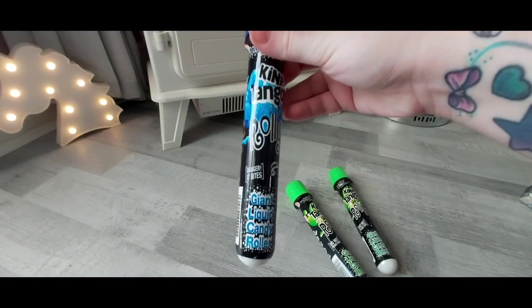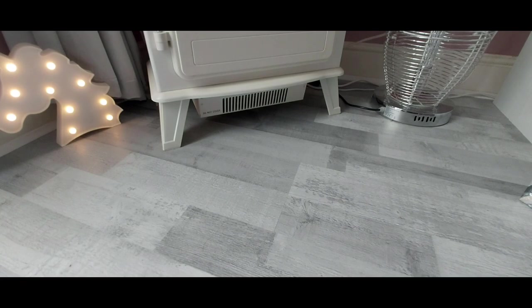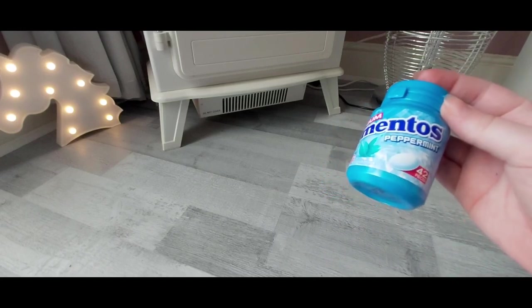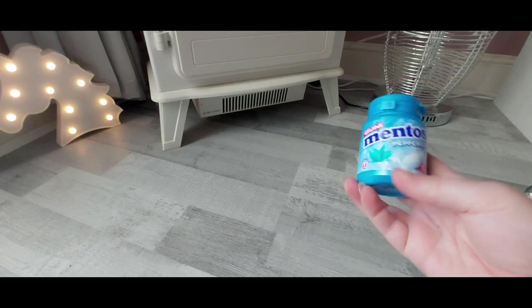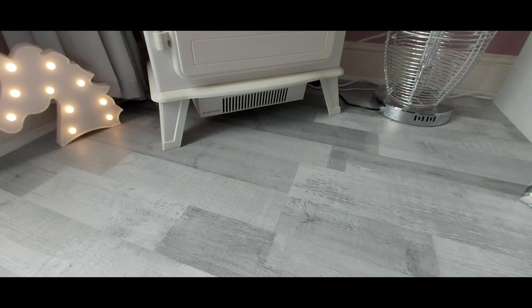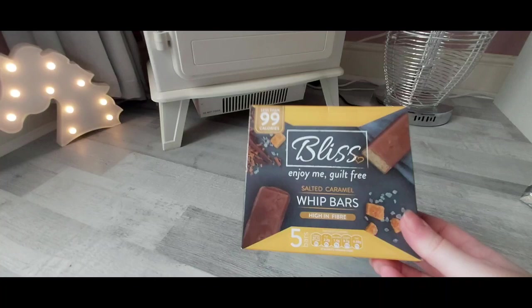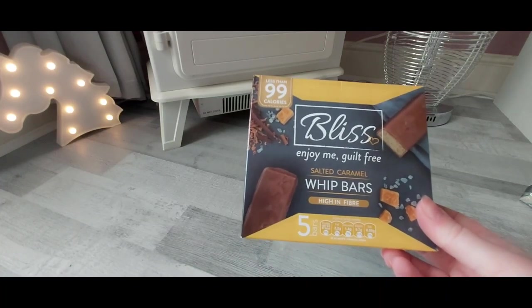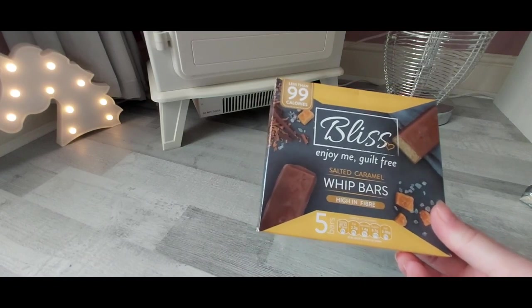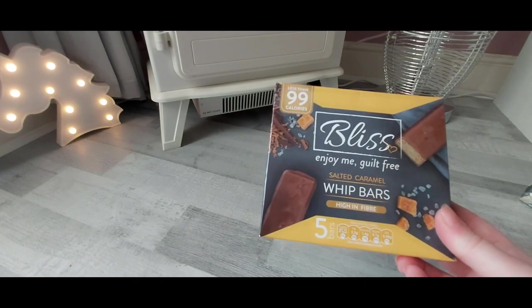Another treat: these are the Tango rolly liquid candy rollers, so I got two apple at 69p each, one strawberry and one raspberry. I got a pack of Trident gum — I go through three or four packs a month. I bought some in Asda yesterday so I only picked up one pack, and I wish I'd held off and bought it from Home Bargains because they are so much cheaper. Then I saw these Bliss salted caramel whip bars — I'm planning to join Slimming World soon and I know these are quite good as a treat.